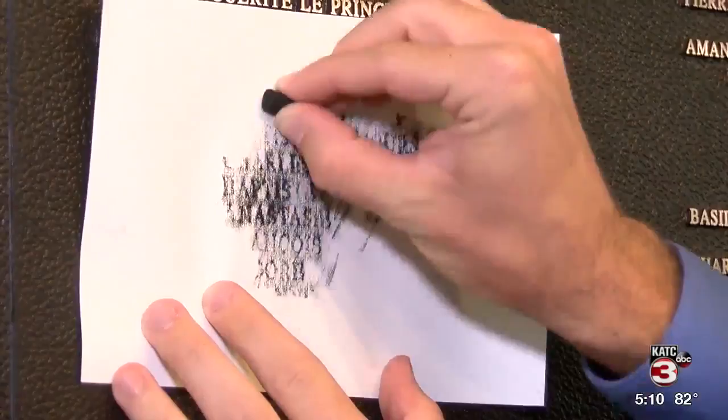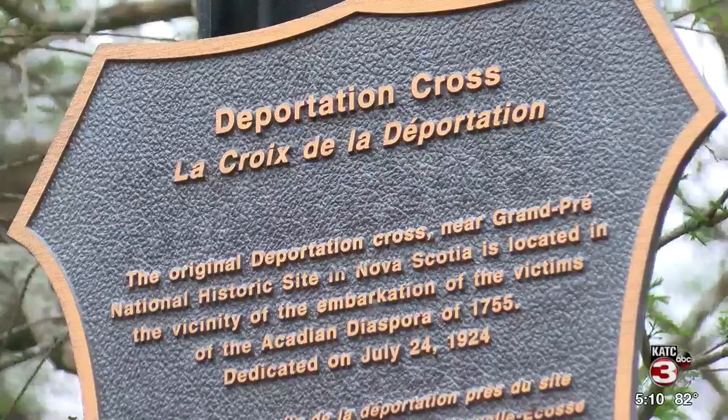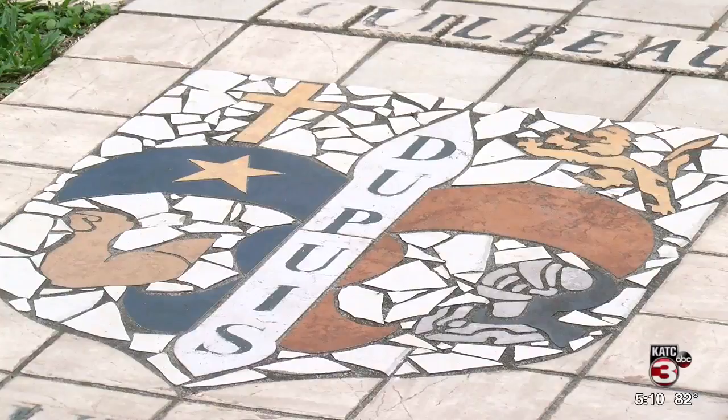And the last part, we have a memorial garden and a replica of the deportation cross that you find in the originals in Nova Scotia, commemorating the deportation of the Acadians. On the sidewalk in the garden leading up to the cross are about 40 mosaic family coats of arms or crests.